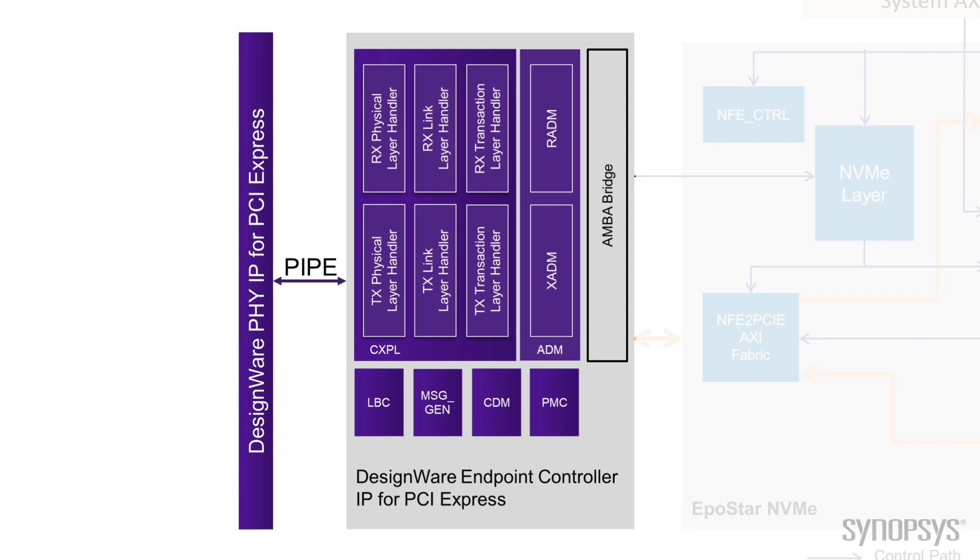There's also a statistics component — a set of event collection logs that count all interesting events for later analysis by software, at layers 1, 2, and 3. We invite you to contact Synopsys or Epostar for more information about this collaboration and how to access the fastest NVMe controller IP solution. Thank you for watching.